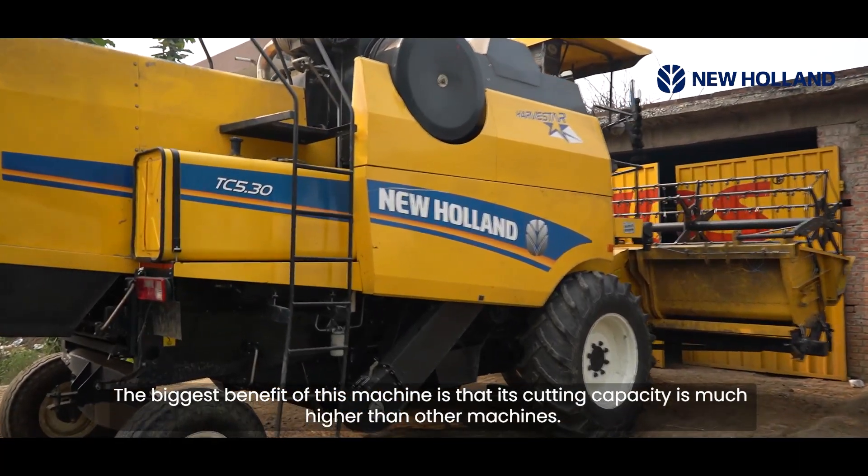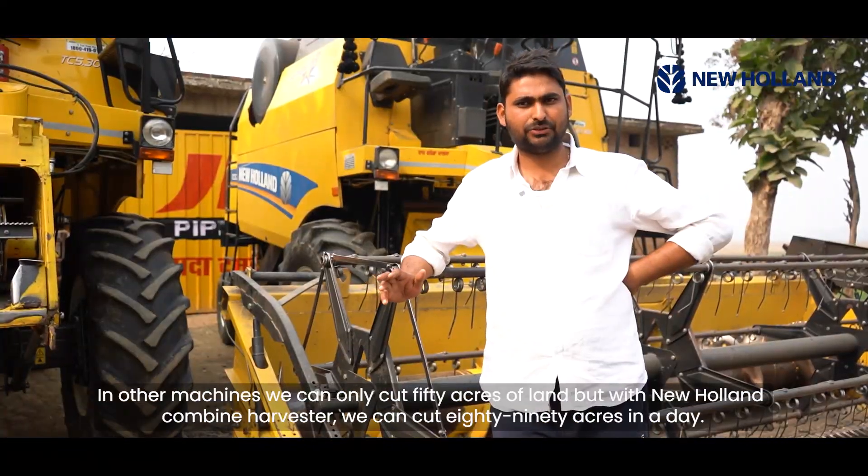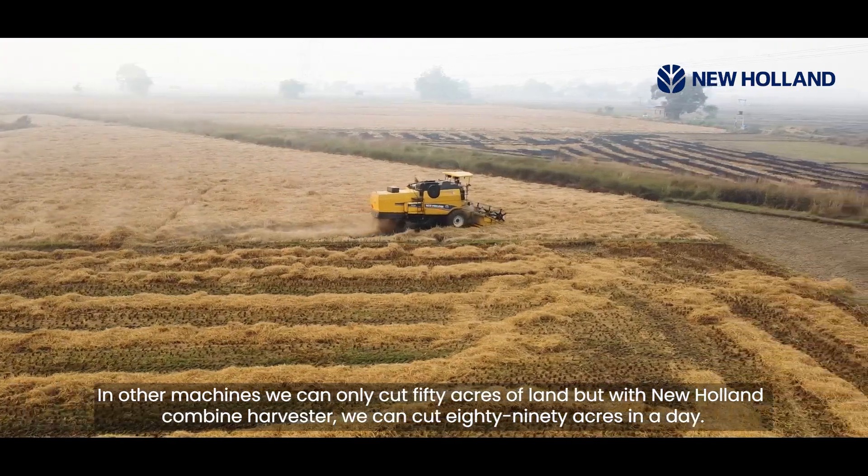The biggest benefit of New Holland is that its cutting capacity is very large. In other machines, we can cut 50 acres in one day, but in New Holland, we can cut 80 to 90 acres.